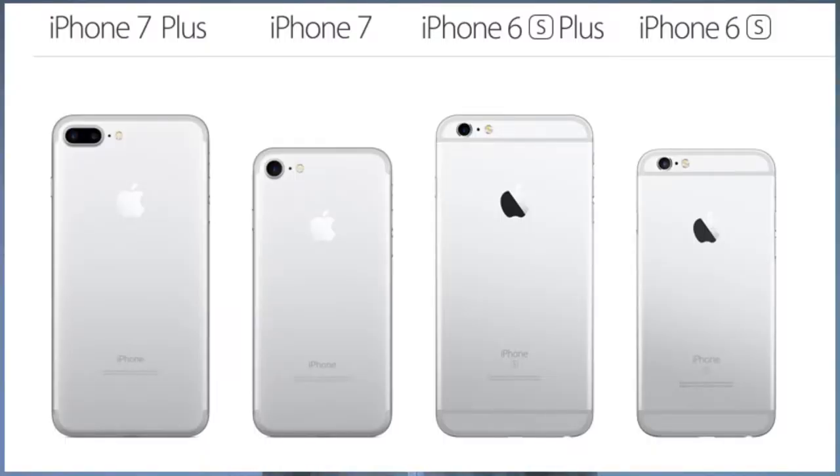Next up we have the one and only iPhone 7 and 7 Plus. While there's a lot of controversy that these phones are getting old in terms of design — this is the same design going all the way back to the iPhone 6, so basically three years Apple has stuck with the same design, which is a long time — the iPhone 7 is still one of the best phones out right now, featuring the A10 Fusion chip.